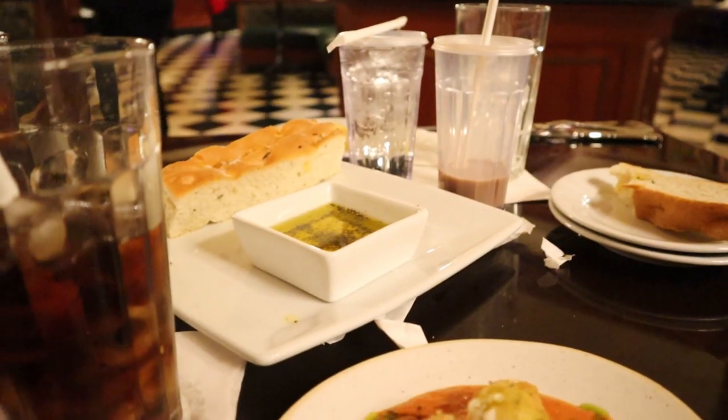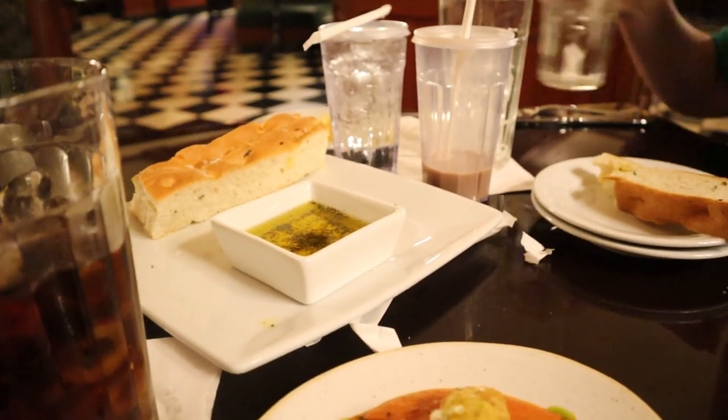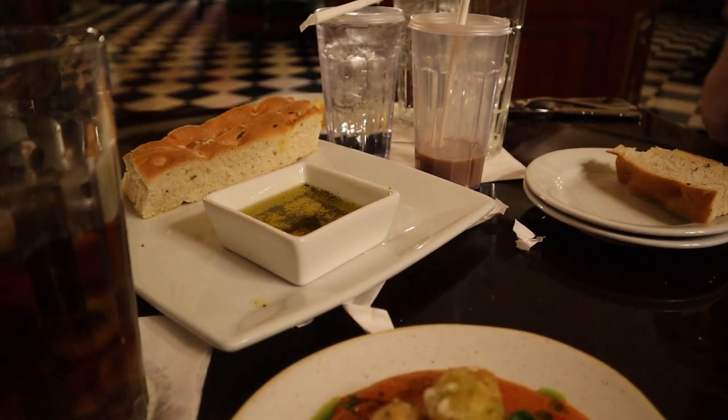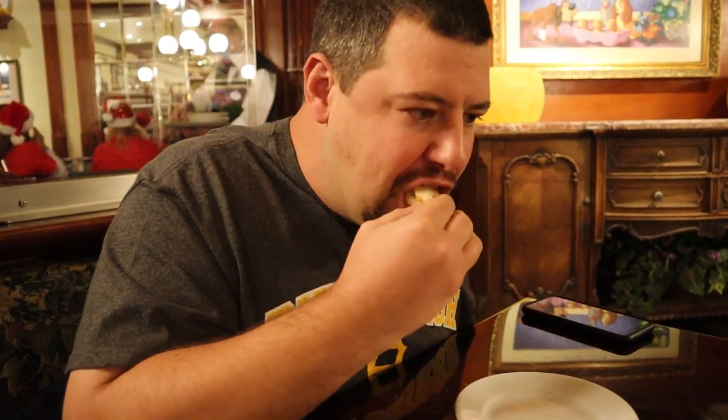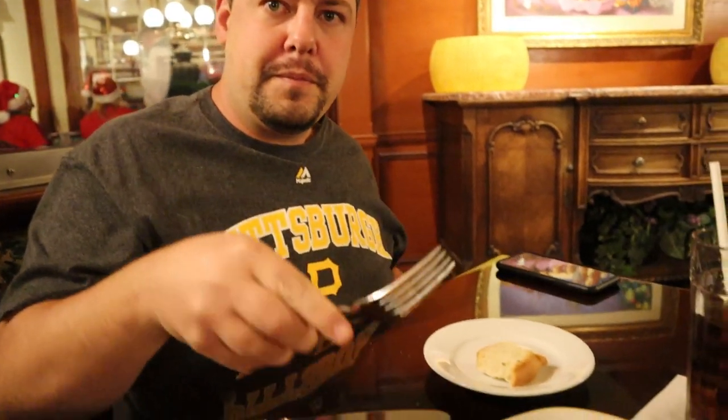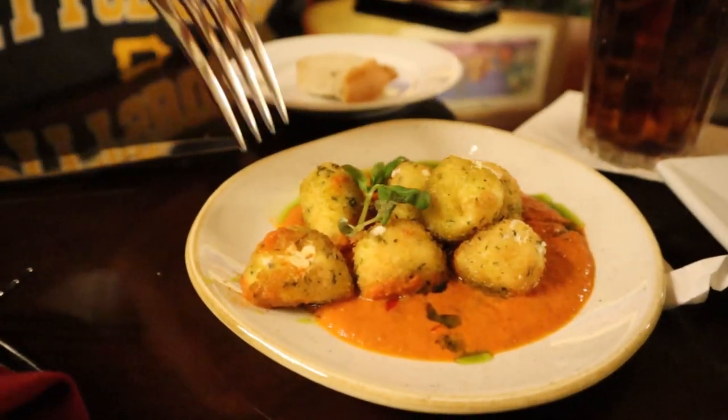It has a very strong basil flavor and I think there's also some pepper in there as well. On a good note I didn't get any of the flame-burning sensation. Yeah, it's just regular bread with some sort of a basil oil — it's just okay, nothing spectacular. It's not bad but it's just not anything to celebrate.